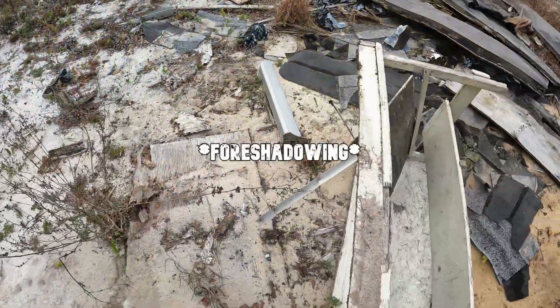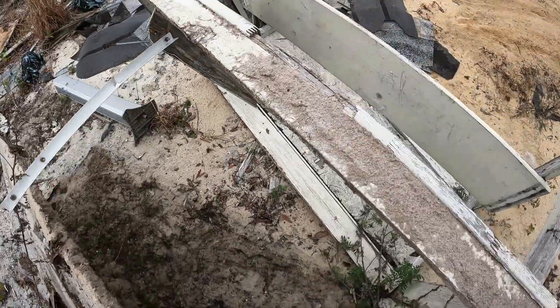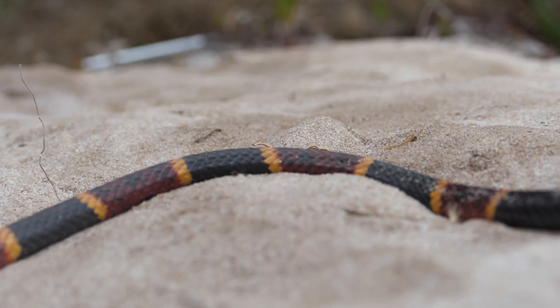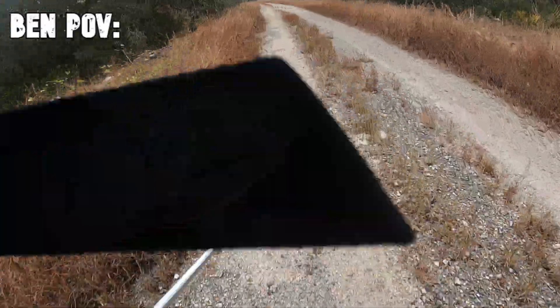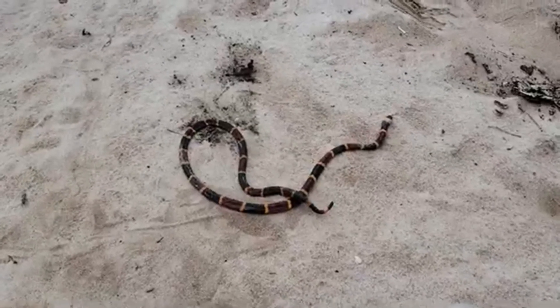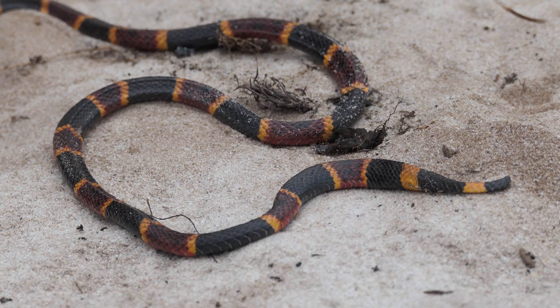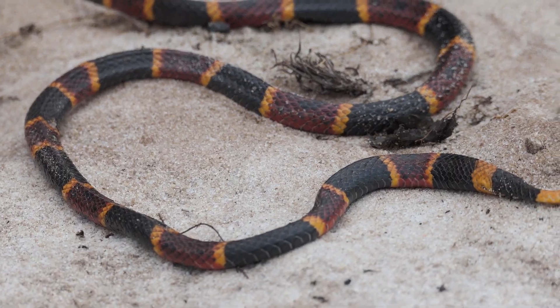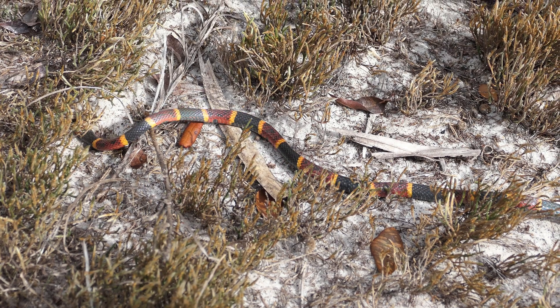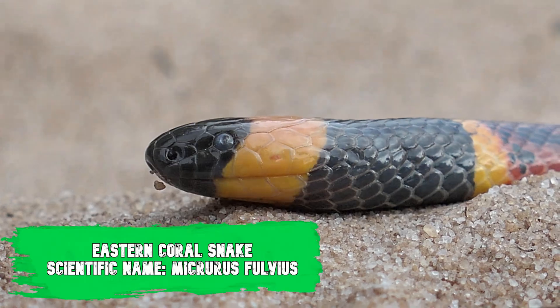And then it happened. It's a good board here. Coral! Yeah. Nice — he's skinny, but it's a coral. Let's go. Here we go, guys. This is the snake that we were after out on these scrublands. This is an eastern coral snake.